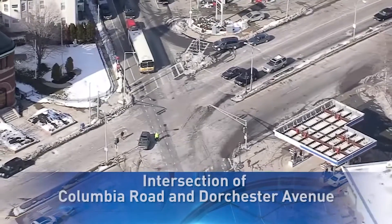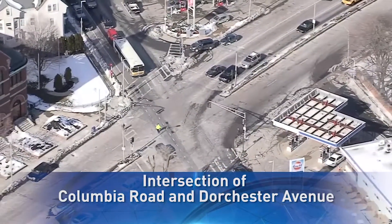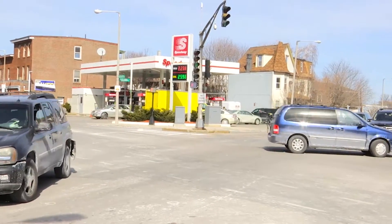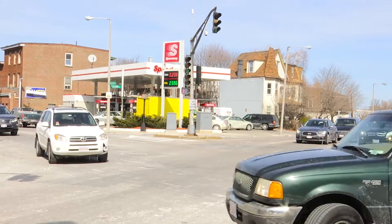Here we are at the corner of Columbia Road and Dorchester Avenue — the intersection in Boston with the most crashes, not counting intersections that are freeway exits. This intersection has a high number of crashes, and it's no secret why, because I can point you right now to five things in this intersection that are violations of basic traffic safety principles.